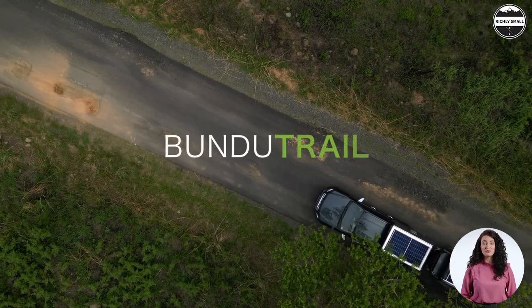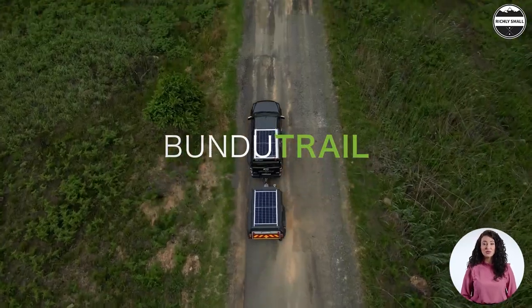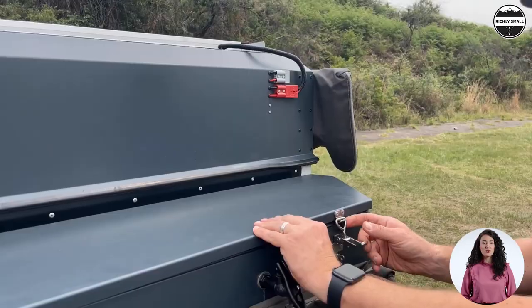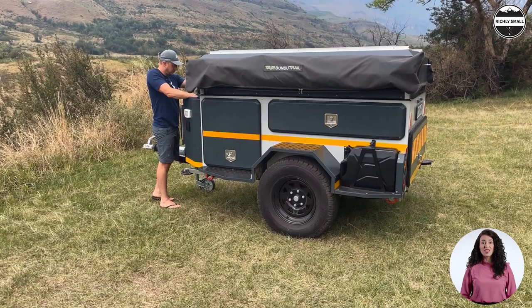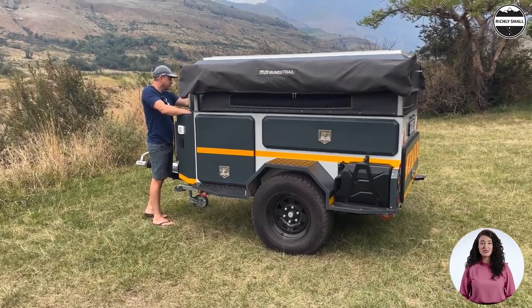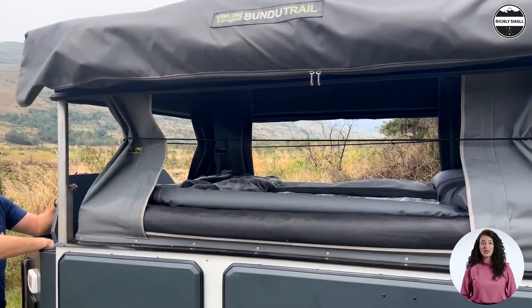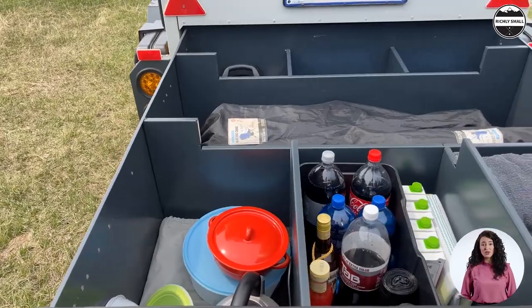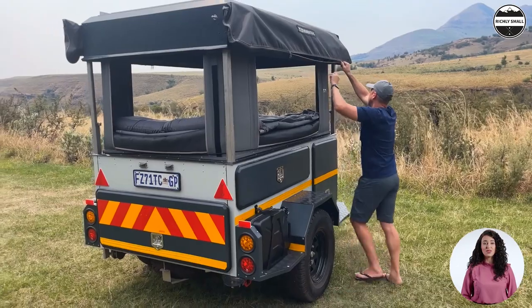Introducing the Bundu Trail. The innovative Bundu Trail camper trailer incorporates a number of innovative items. With its powered pop-up roof, slide swivel swing kitchen, 360-degree wrap-around awning, and auxiliary tent, the small towable mimics the appearance of a cargo trailer while expanding into a full living space.